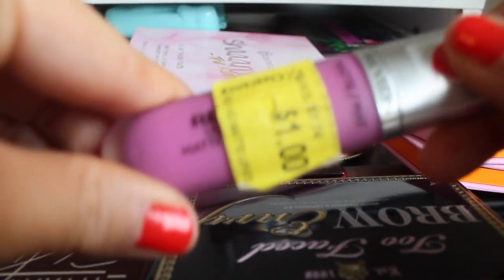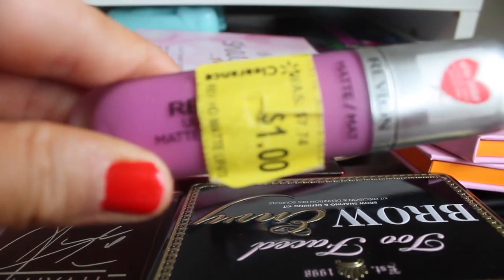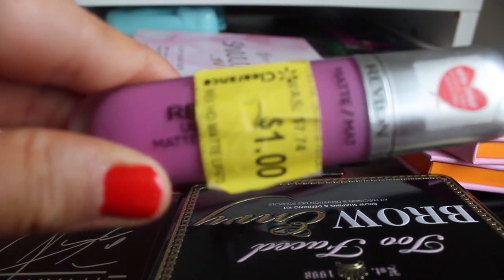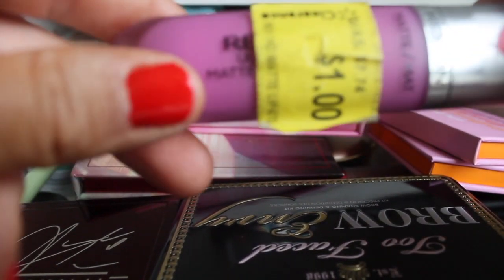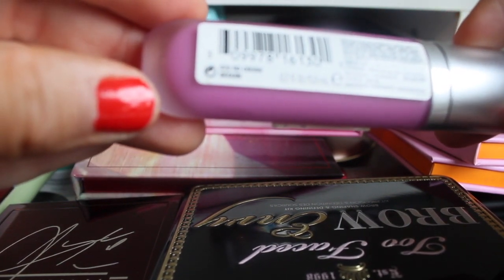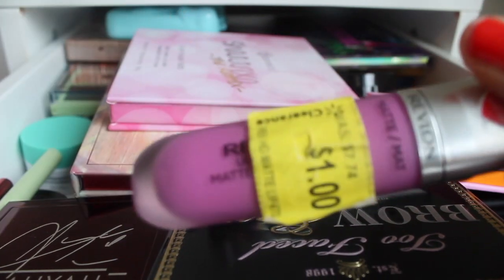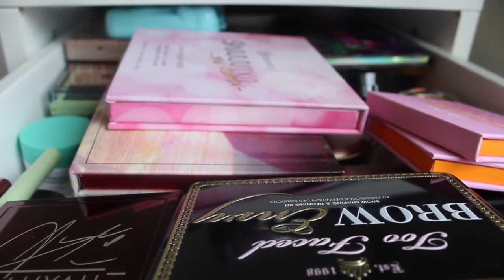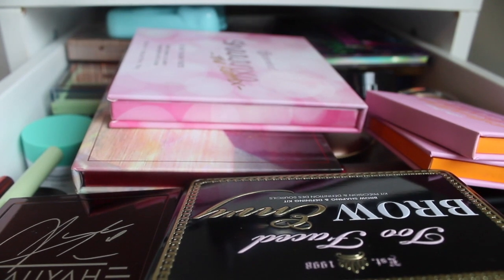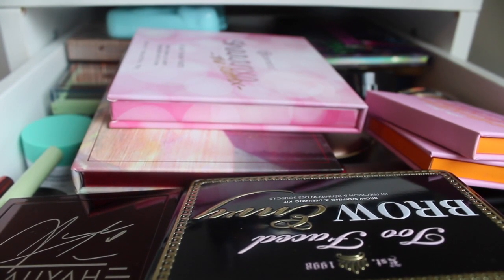The next thing I'm going to pull is this Revlon lippy. I pulled this the week prior but didn't get around to using it. I just think it will pair really well with that palette. This is the Revlon Matte in HD Crush, shade 670. The formula — if you're looking for a liquid lip, don't go into this product thinking that because it's not a liquid lip. It never dries out.